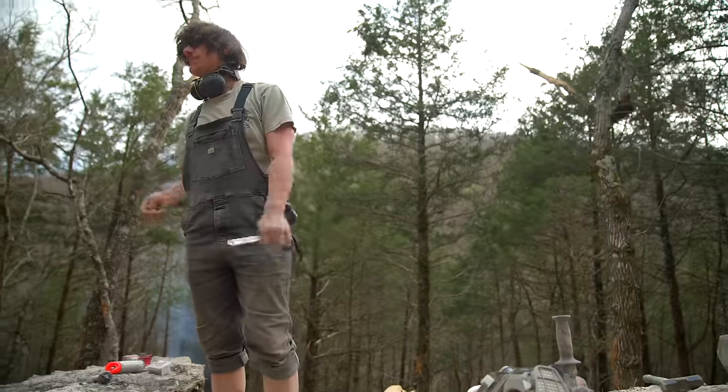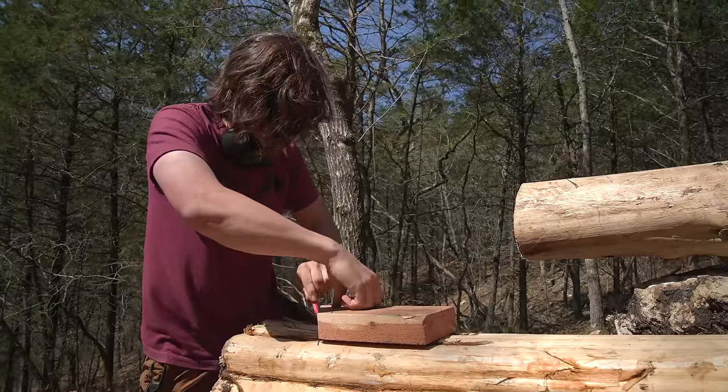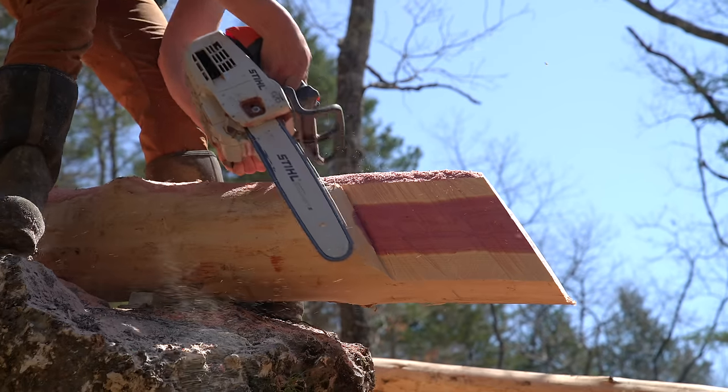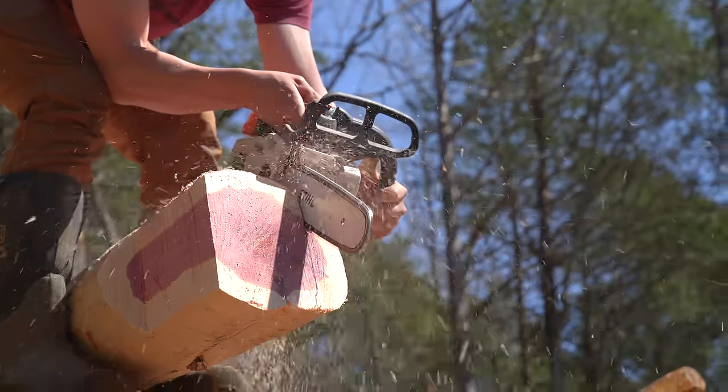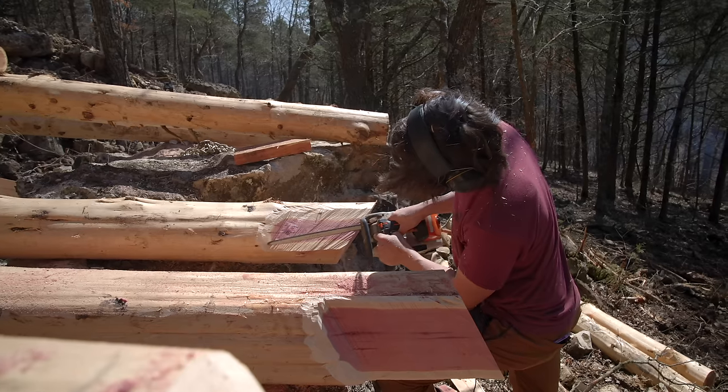That is the last of them. With the anchor plates on, all I needed to do now was prep the logs to be stood up, which meant cutting angles on the bottom of them and shaving their sides so they would fit in the post bases. Once I had that done, it was finally time to tackle standing these things up.